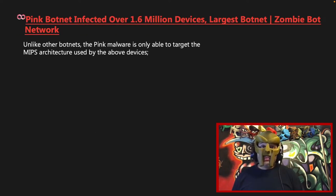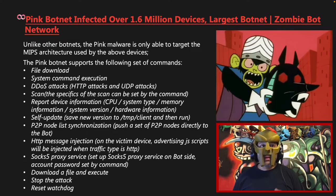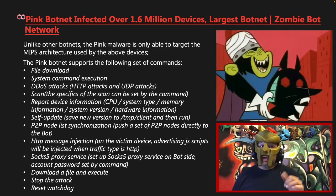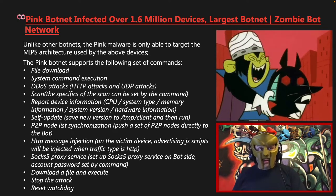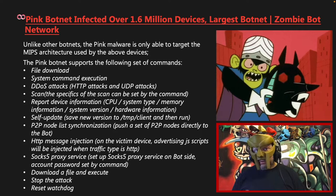Unlike other botnets, the Pink malware is only able to target the MIPS architecture. The Pink botnet supports the following set of commands: file download, system command execution, distributed denial-of-service attacks including HTTP attacks and UDP attacks, scan — where the specifics of the scan can be set by the command — and device information reporting such as CPU, system type, memory, system version, and hardware information. It can self-update, saving a new version to the /temp/client folder and then running that new version. It can also do P2P node list synchronization, pushing a set of P2P nodes directly to the bot.